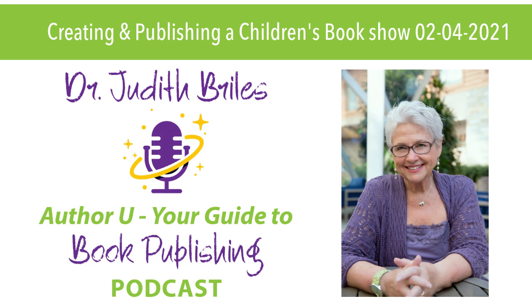Thank you for being a part of Your Guide to Book Publishing — everything you want to know but didn't know what to ask — with your host Dr. Judith Riles. Each week, a variety of publishing pros will deliver insights and strategies to take you, the author, to the next level. You'll learn tips and secrets on how to create, strategize, develop, publish, and achieve book publishing success. Check out authoru.org and thebookshepherd.com. Join us again next week. Brought to you by AuthorU and The Book Shepherd, Thursday evenings at 6 p.m. Eastern, 3 p.m. Pacific on the Rockstar Radio Network.